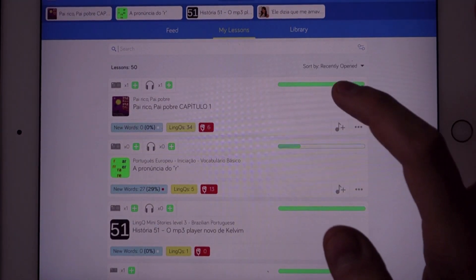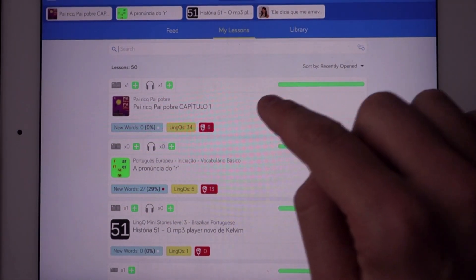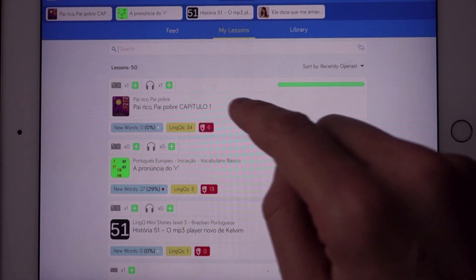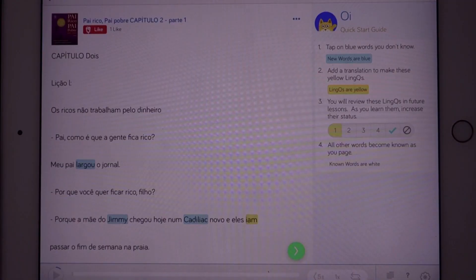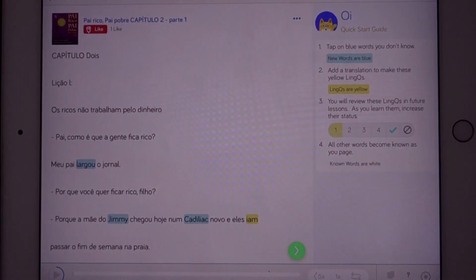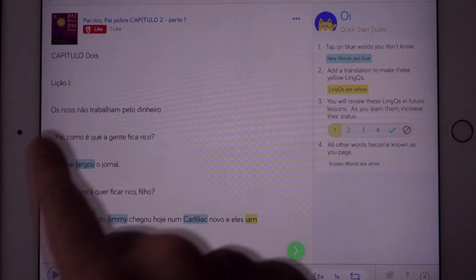So if you want an easy lesson, you are looking for a low percentage of new words. What I'm doing — I'm actually reading my first book entirely in Portuguese. I read this book before in English: Rich Dad Poor Dad. And LingQ has the translation here — Capítulo Dois, right? Lesson number two. The great thing is that you are not just reading the book, but LingQ also has the audio, so you can actually listen to the audio and read along with the text.